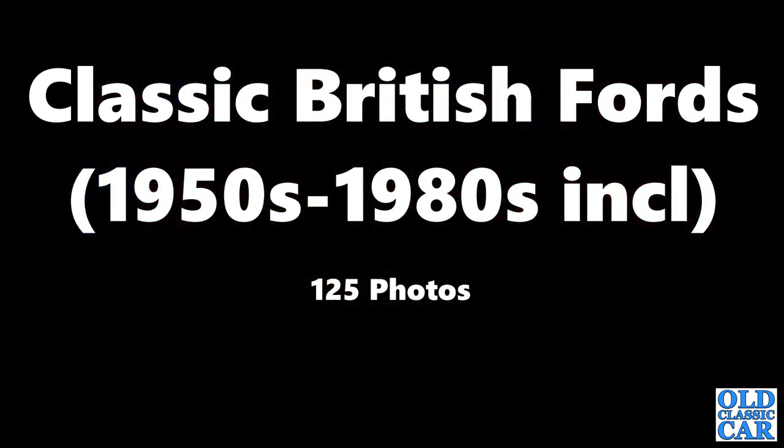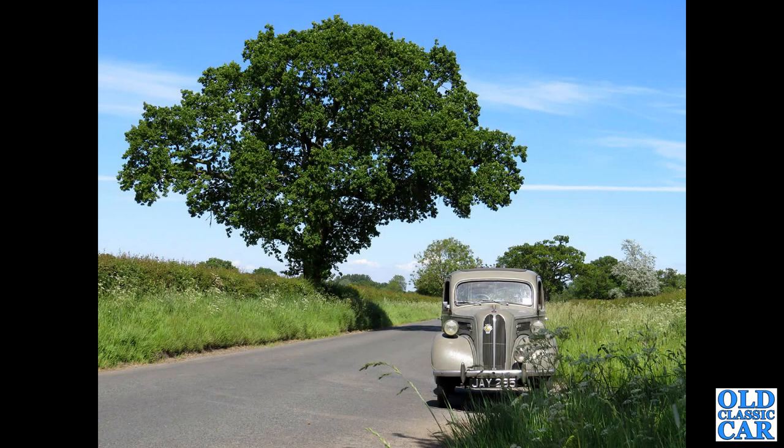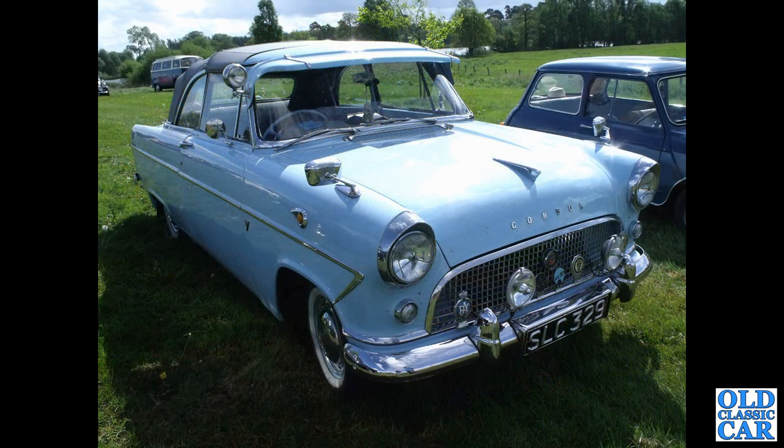125 photographs of classic British Fords of the post-war era coming up. We begin with my 1952 Ford Anglia - regulars to the channel will have seen this car in numerous videos by now. If you've not seen them yet, please go and take a look after you're finished here.